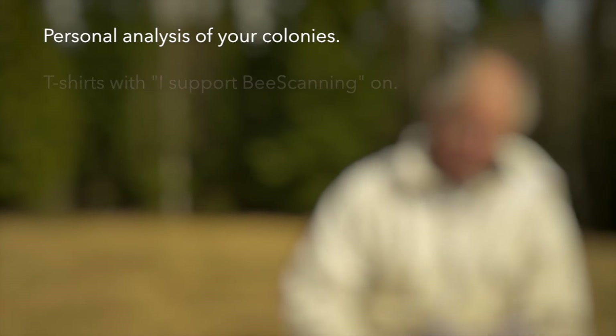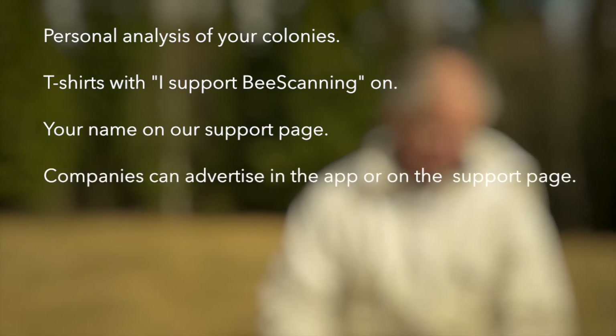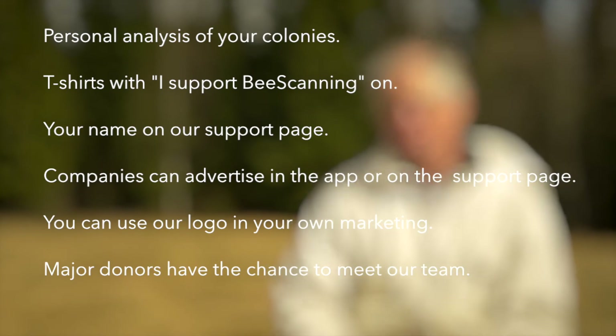Depending on your contribution as a beekeeper or a backer, we wish to offer personal analysis of colonies, t-shirts with 'I Support B-scanning,' and your name on our support page. Companies can advertise in the app and on the support page, and use our logo in your own marketing. Major donors will get invitations to visit apiaries and meet our incredible research team.